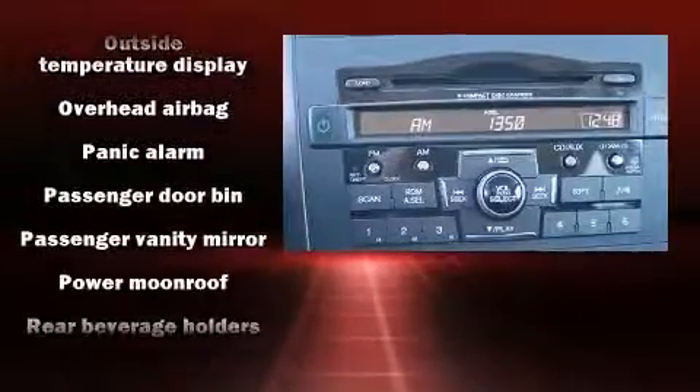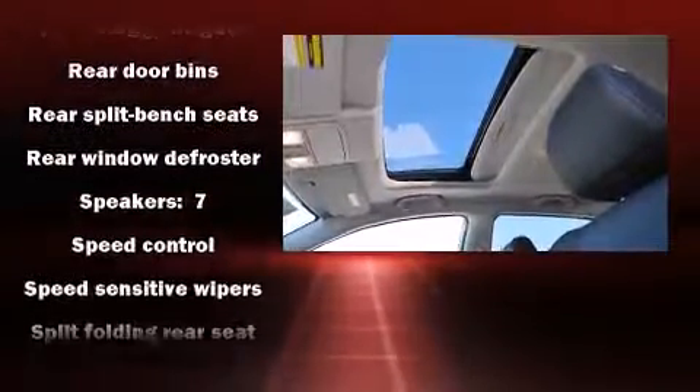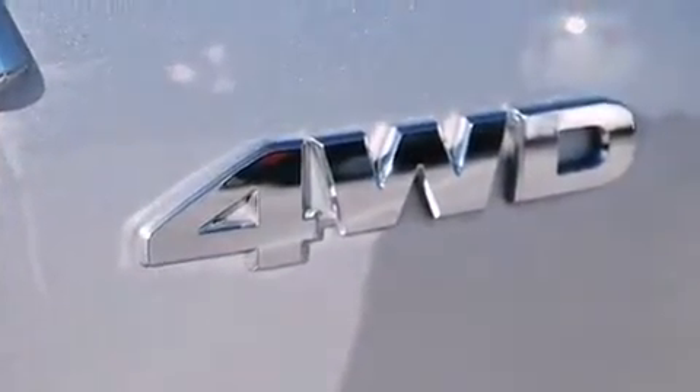Honda ensures the safety and security of its passengers with equipment such as anti-whiplash front head restraints, ignition disabling, and four-wheel disc brakes with ABS. Brake Assist technology provides extra pressure when applying the brakes.